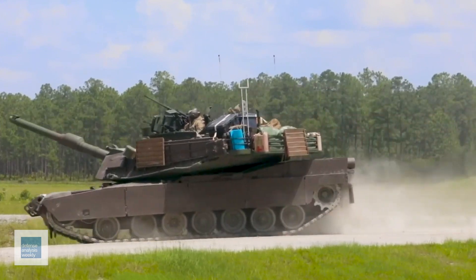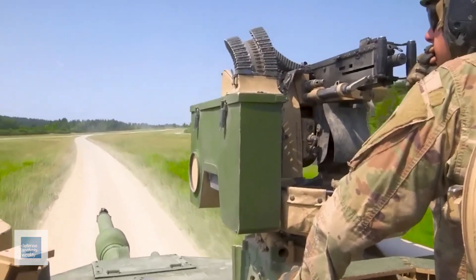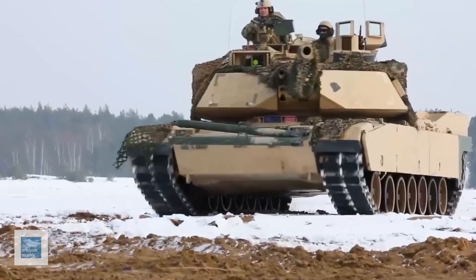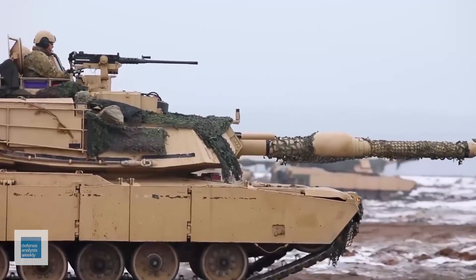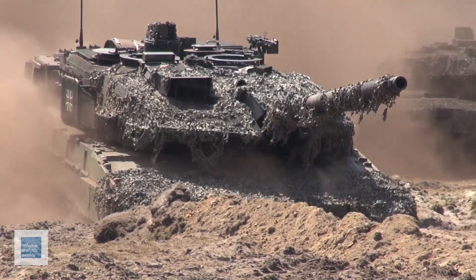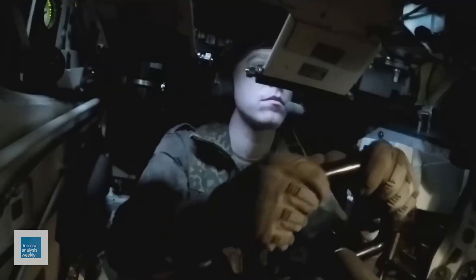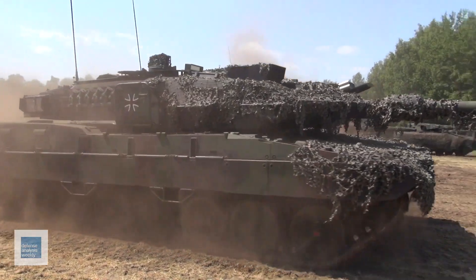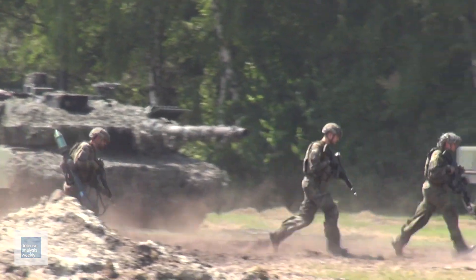To exacerbate matters, the latest Abrams model runs on jet fuel, a resource hard to come by on the battlefield. The biggest headache lies in repairs — a frontline battalion unable to fix an Abrams with broken optics must ship entire subsystems potentially hundreds of miles away while awaiting replacement parts. And the price tag is jaw-dropping: $10 million per unit for an Abrams, compared to the more modest $6 million for the latest Leopard 2.